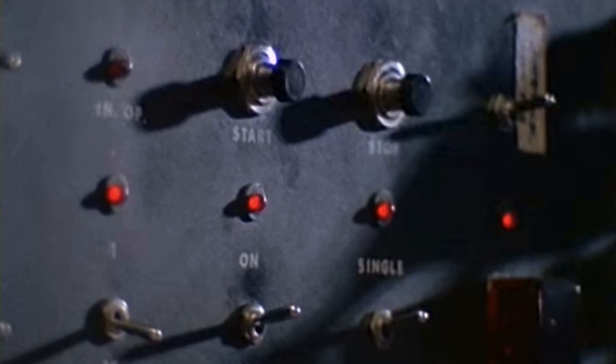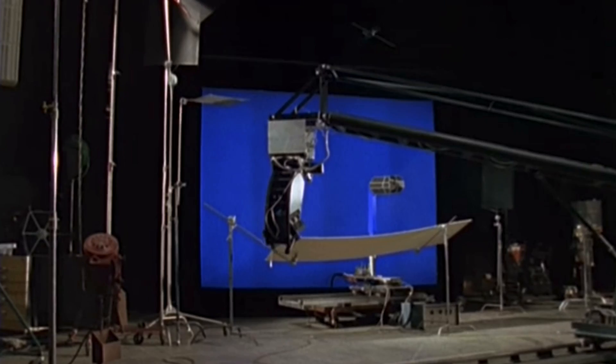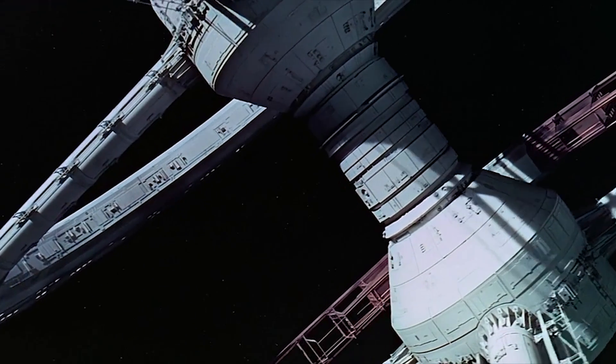Mechanical rigs automated the camera and ships so the shots could be repeated and different angles could be used in the edit. It also allowed for some extra surprising scenes.